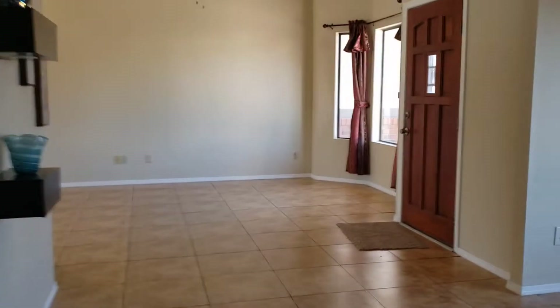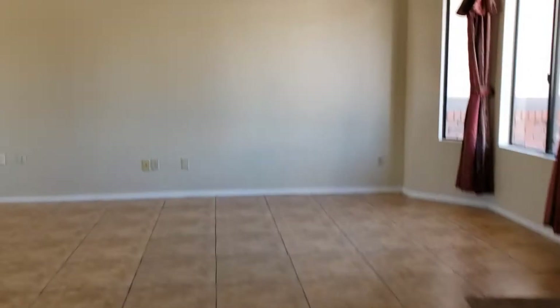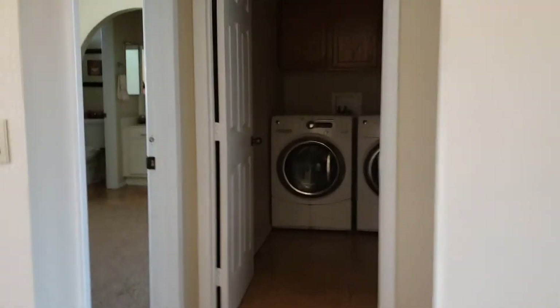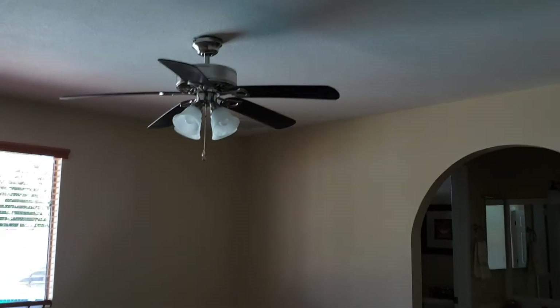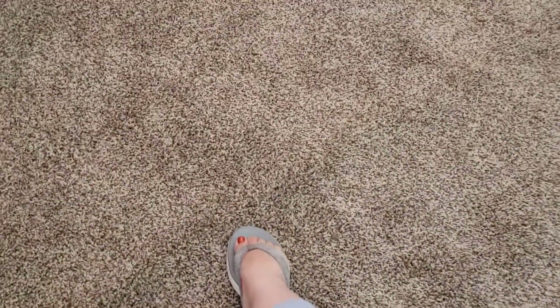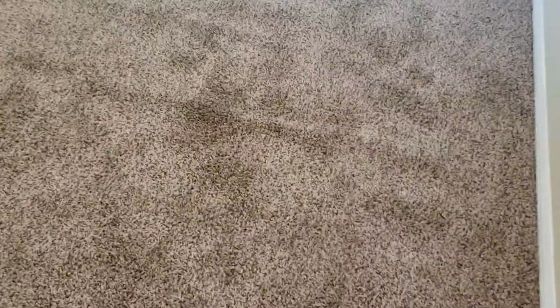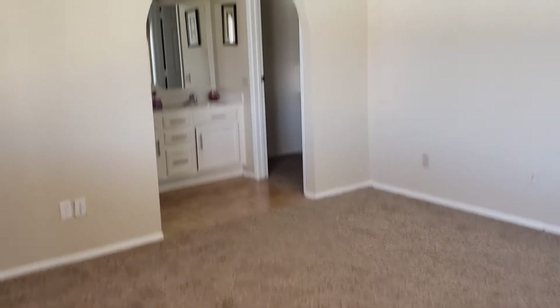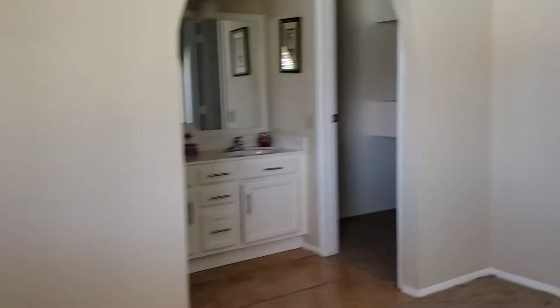This is what we call a split floor plan, so the master is on the other side of the house. Here is your master. Carpet needs stretched a little bit right there — you can see that bubble — but it's very minor. The carpet really does look like it's in good condition.